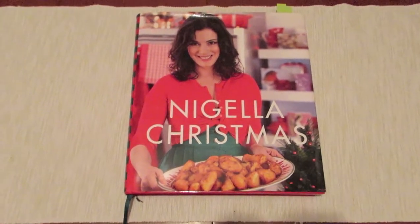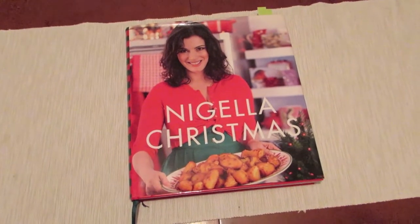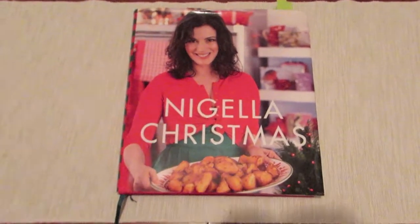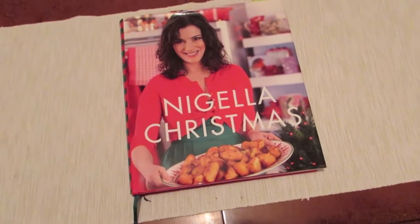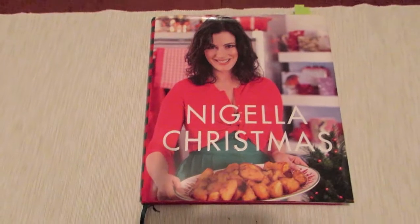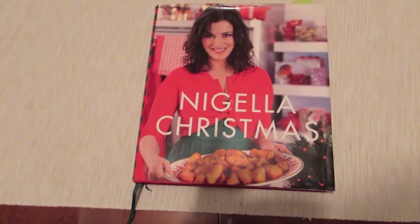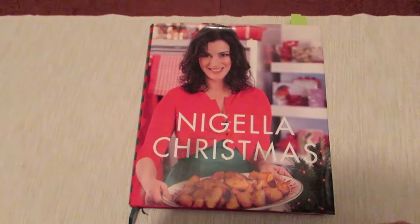Christmas is fast approaching and this is one of our favorite books that we get out every year. It came out in about 2008 so we've had it a few years. It's obviously a really big book in the UK — I'm not sure about America, though I think Nigella does do some stuff over there as well. It's got some really brilliant British recipes and some Italian influence as well.